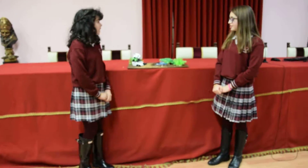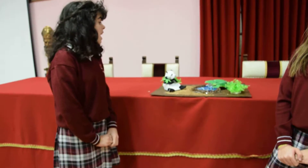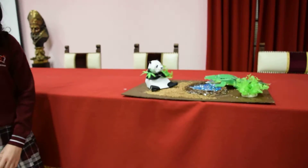This is our project. Today I talk about the giant panda, also known as the panda bear or simply panda.